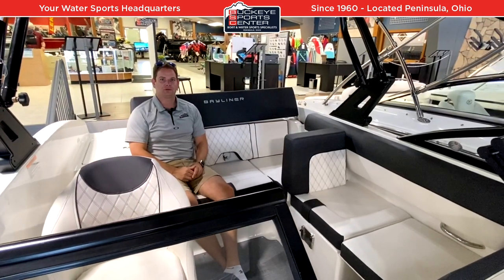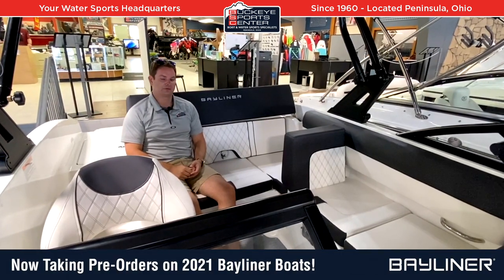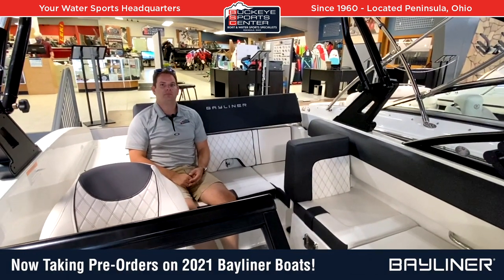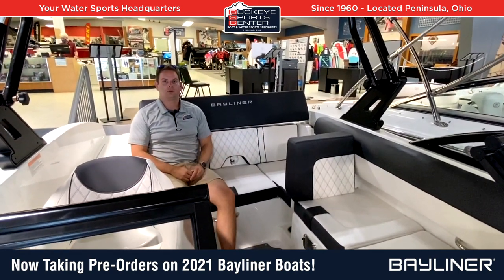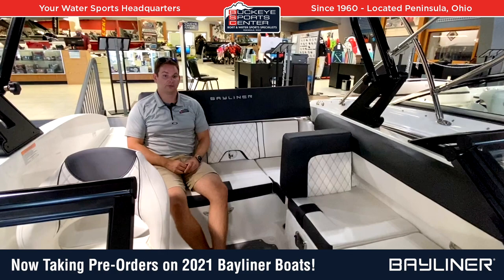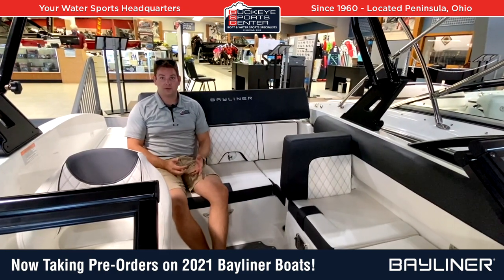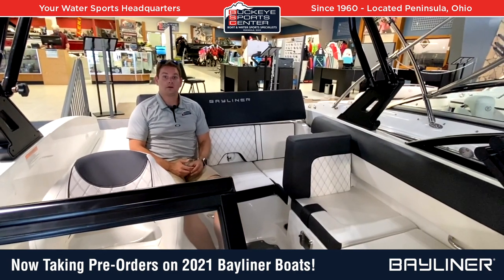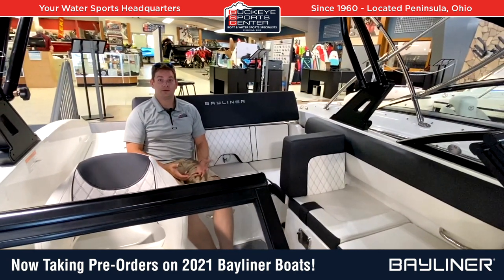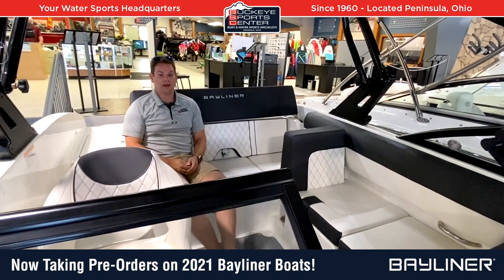Hi everybody, this is Bob from Buckeye Sports Center. Today we're talking about 2021 model year Bayliner boats. Bayliner has always been one of the best values in the marketplace — we sold through literally every single one of our 2020 models very early in the model year. It was an unprecedented year in the boating business; a lot of people wanted to start their voyage in boating, and hopefully everybody's being safe out there.